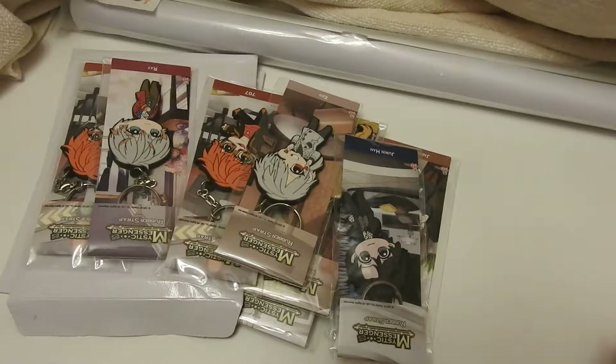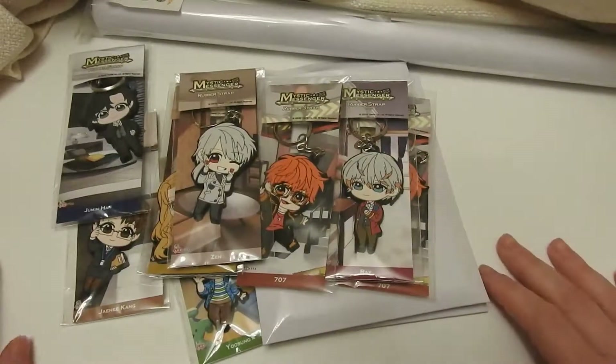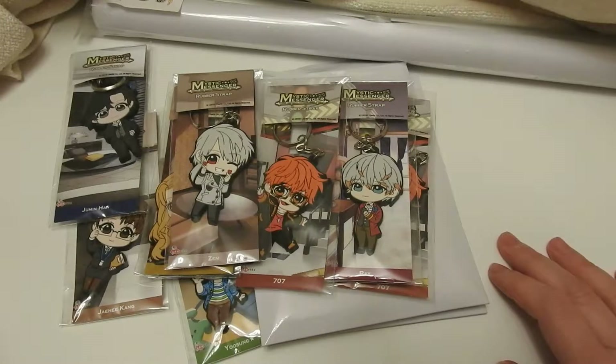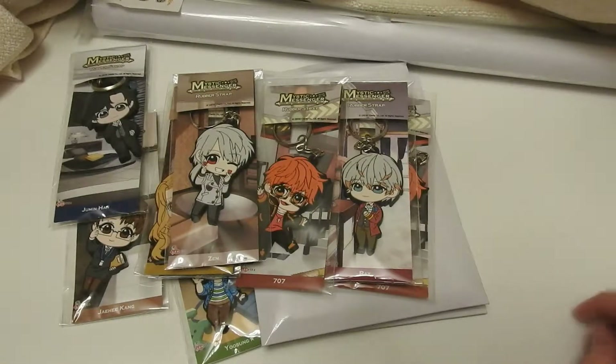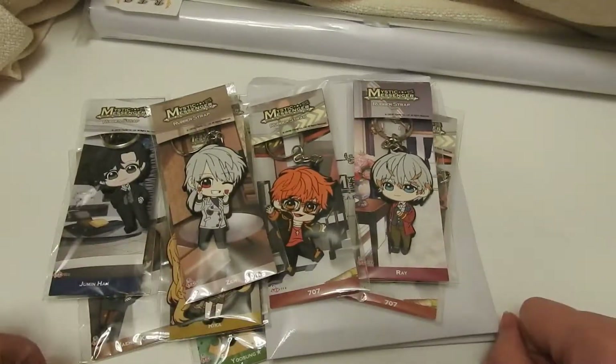Hello everyone! I'm going to do something a little bit different in this episode. I'm taking a look at some Mystic Messenger merchandise. Mystic Messenger is a cell phone game based in South Korea, and it just celebrated its two-year anniversary, so if you haven't checked it out in two years, go ahead and try. You can download it on your iPhone or Google phone.